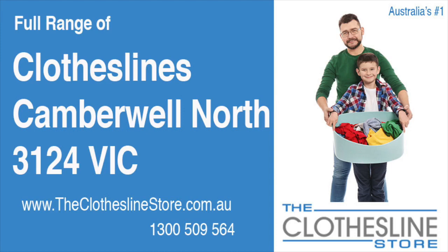Hello and welcome to the Clothesline Store. If you're living in Camberwell North, Victoria, postcode 3124, and are looking for a new clothesline with an installation and removal service option, we have a solution for you.